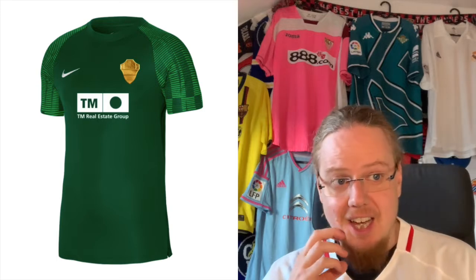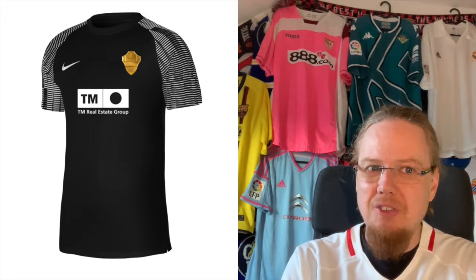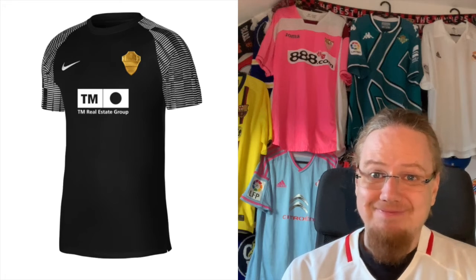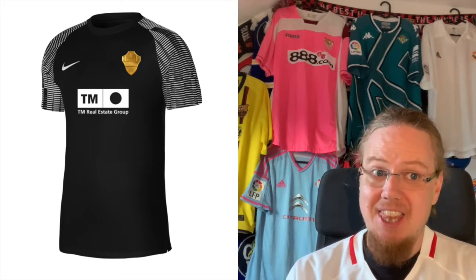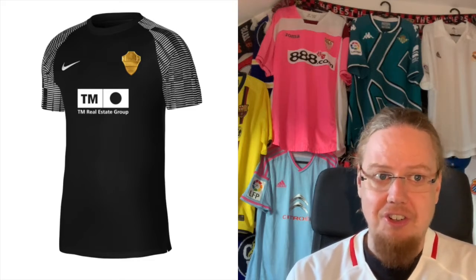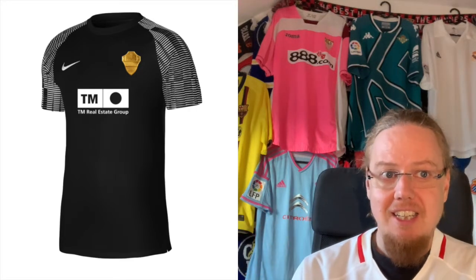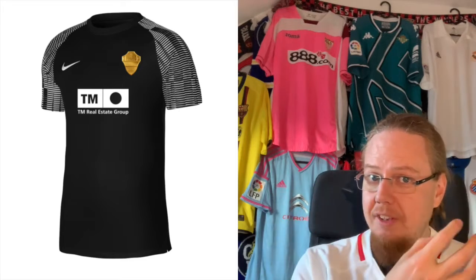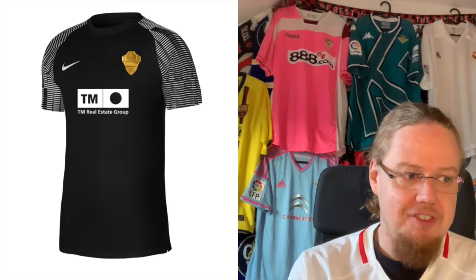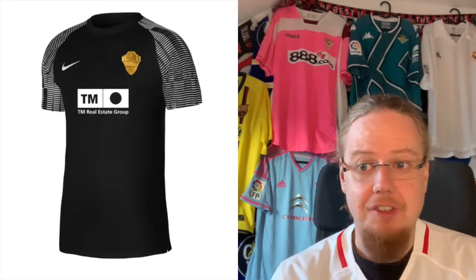The third jersey tries to do the same thing but with black and white and it doesn't work as well. If you do black and green you're onto something, but black and white makes this look like a disjointed jersey. The previous one had a green base with a golden Elche crest and it belonged together, but here the black and white, with the white reflecting all the sponsor logos, doesn't quite fit. Despite the wonderful golden crest, we have to put it down to a mere 5 stars.